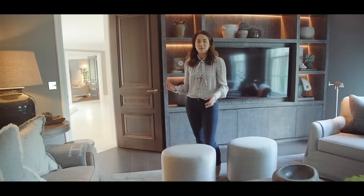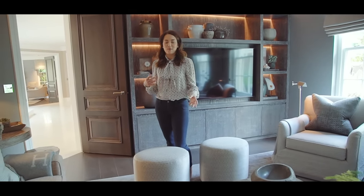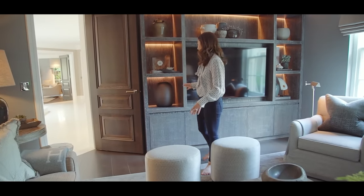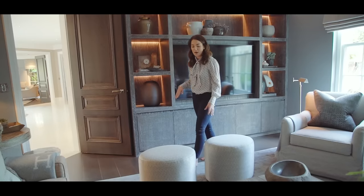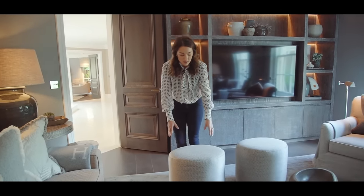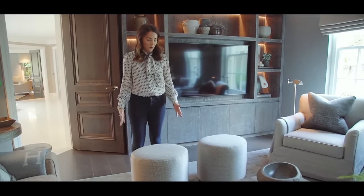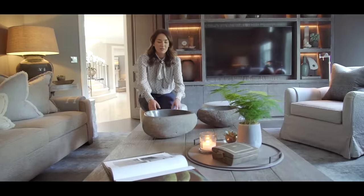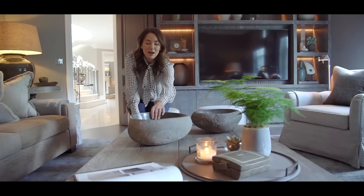I had these footstools added as a later addition because the space felt quite empty and people naturally get drawn to this room at parties — everyone ends up in here. They work really well because the TV is behind me and I didn't want any seating that would interrupt the view, but people can sit on them or use them as footstools. What I really love about them is the oval shape — I'd only ever seen square stools before and I felt the oval shape was a lot more inviting.